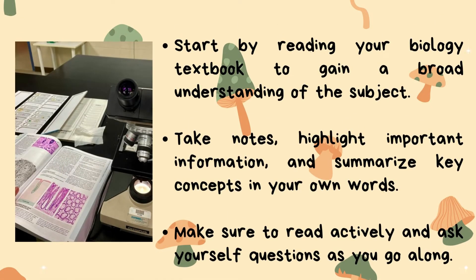Start by reading your biology textbook to gain a broad understanding of the subject. Take notes, highlight important information, and summarize key concepts in your own words. Make sure to read actively and ask yourself questions as you go along.